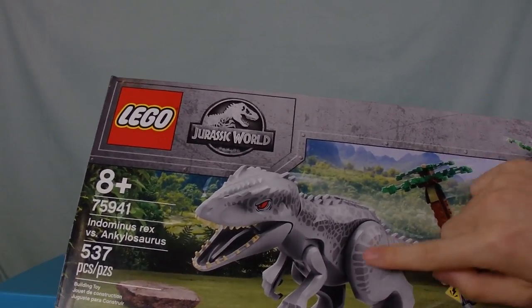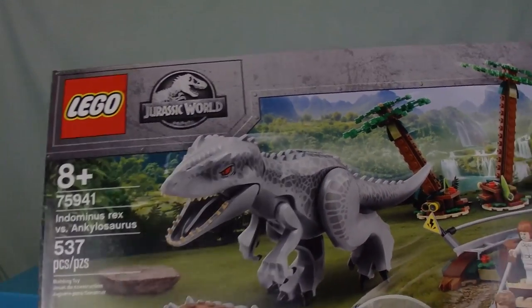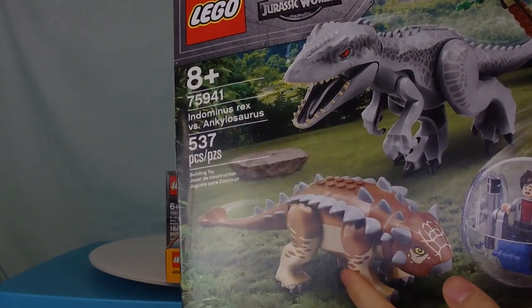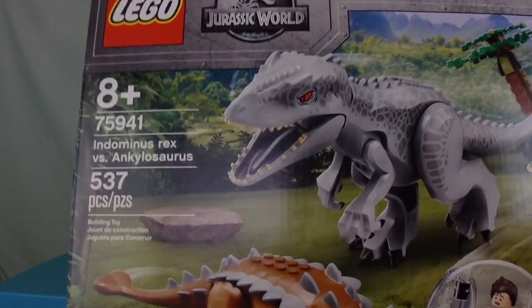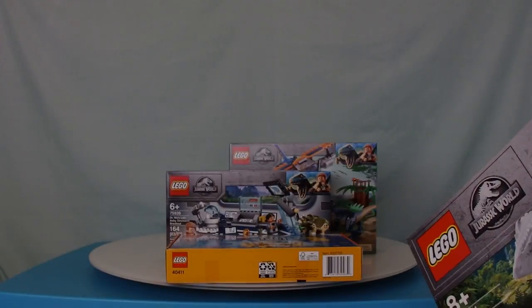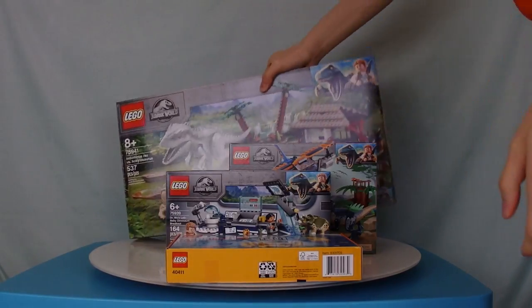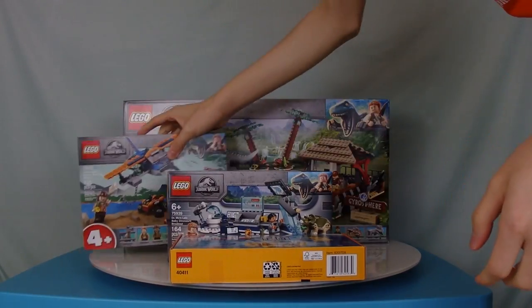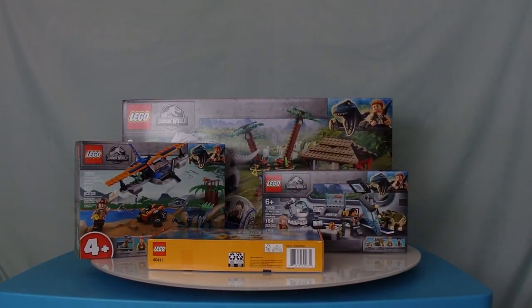I'm so excited to build this one — mostly because there's a new Indominus Rex mold. It's not the original one. And there's a new dinosaur, the Ankylosaurus — it's a new dinosaur mold. And it's what most people want these Jurassic World sets for anyway: the new dinos. This is awesome, guys. This is another haul — another package from the many, many packages that I'm gonna be receiving.